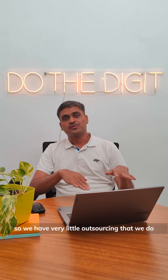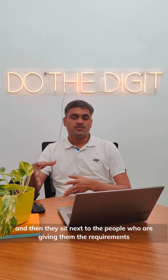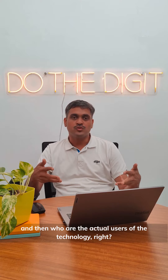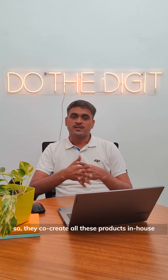Since everything is in-house, our team sits next to the people giving requirements and who are the actual users of the technology. The operations team co-creates all these products in-house.